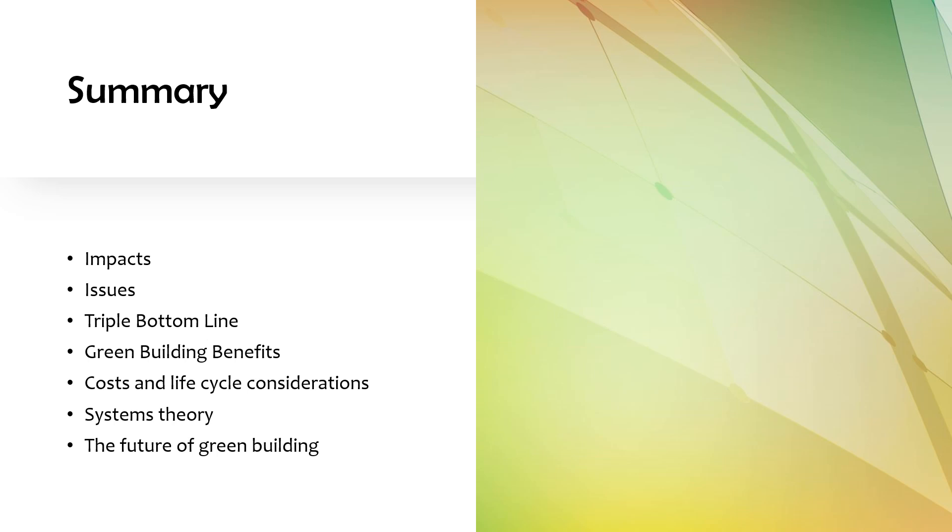In sum, this section on sustainability aspects has covered: the impacts of the built environment on the planet and on people, and the key problems driving the need for green building; the triple bottom line; the benefits of green building and how green buildings can address environmental and social issues; the costs of building green and how to consider those costs over the entire life of a building; systems theory; and the future of green building. Ask yourself what questions would be logical to include on a Green Associate test, think of scenarios that would call for a green solution, and consider what that solution would be. We'll be covering many of those strategies as we go through this video series.